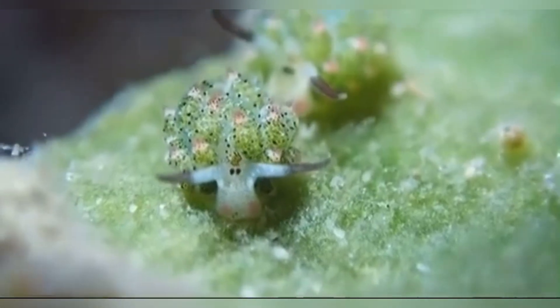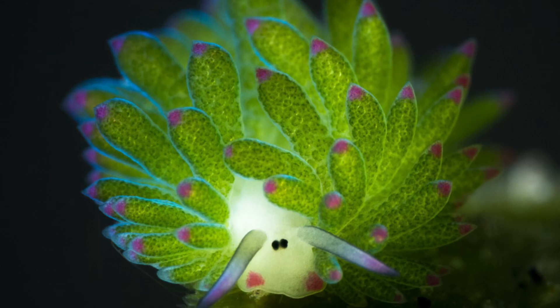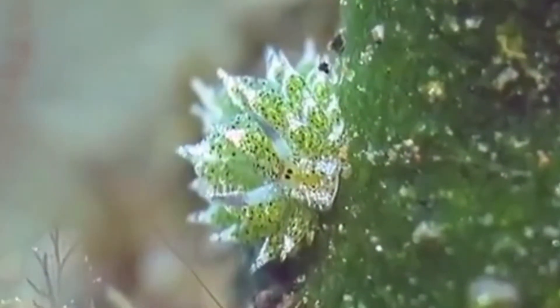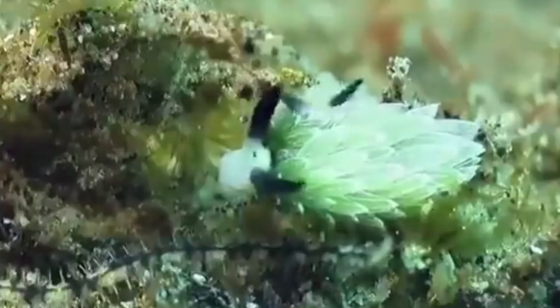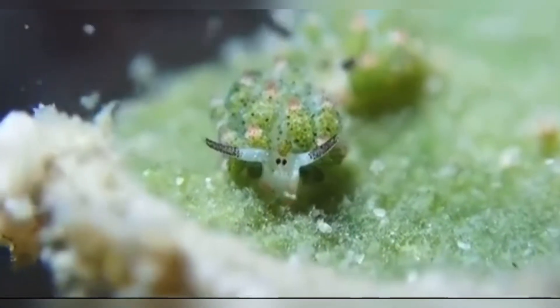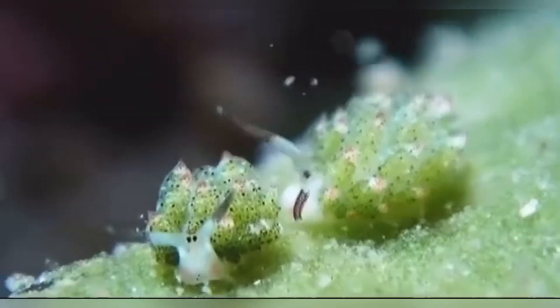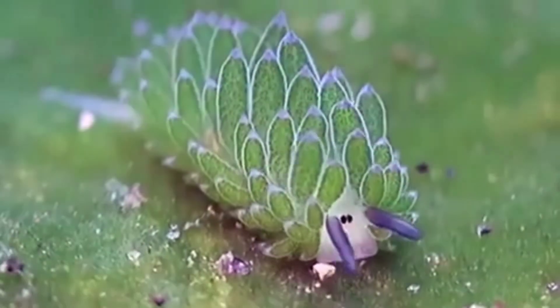Like many sea slugs, leaf sheep are simultaneous hermaphrodites, meaning each individual possesses both male and female reproductive organs. While the exact mating rituals of sea sheep haven't been extensively documented, it's likely they follow patterns seen in similar species. Given their classification within the sacoglossa order, often called sap-sucking slugs, it's safe to assume that leaf sheep share these reproductive quirks. After successful mating, tiny eggs are laid in clusters on or near algae, and when they hatch, the next generation of sea sheep emerges so long as their delicate ecosystem remains stable.